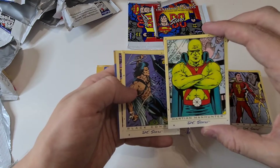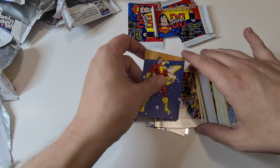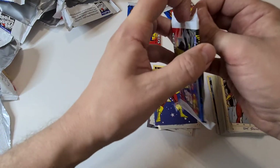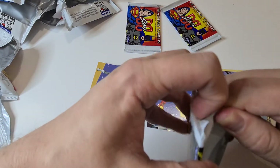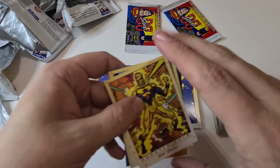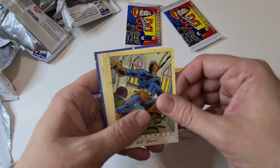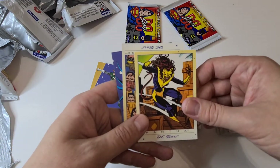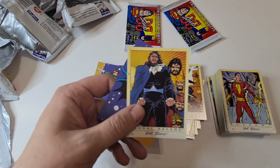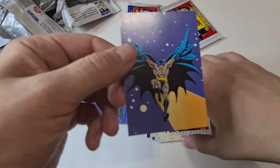Three packs left — let's see if we can get another special card, but I have a feeling it's only one per box, which makes sense for a rare. Booster Gold there and plenty of Aquaman. This would be something cool — maybe I'll give these cards away to people at my toy event, something different. There we go — Batman!